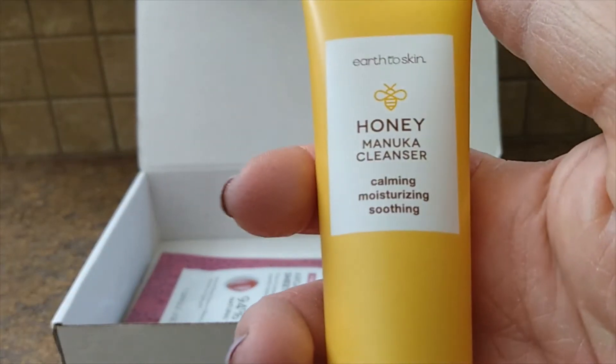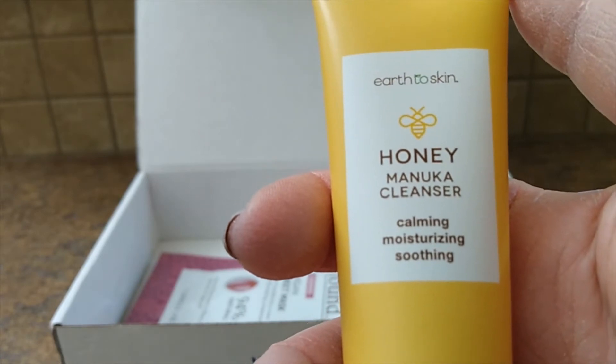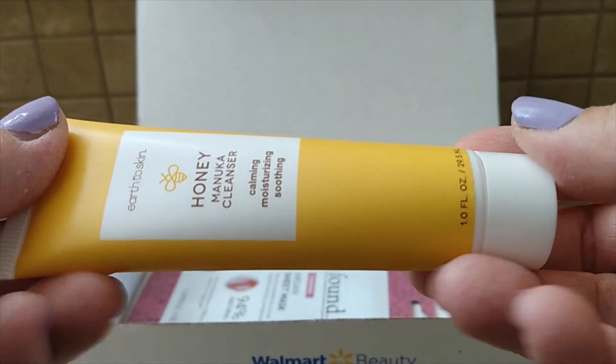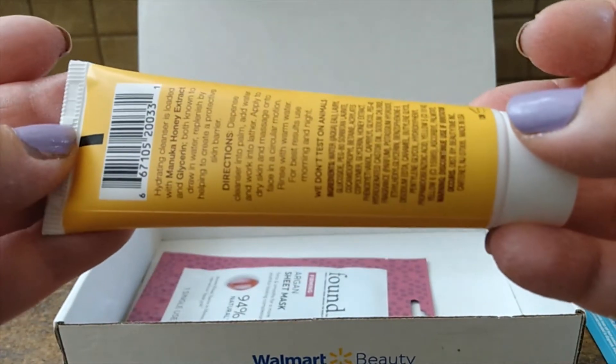Next up is an Earth to Skin Facial Cleanser. I'm really excited to try this because I use their sheet masks all the time and I really like them, so I think this could be a good addition to my beauty regimen.